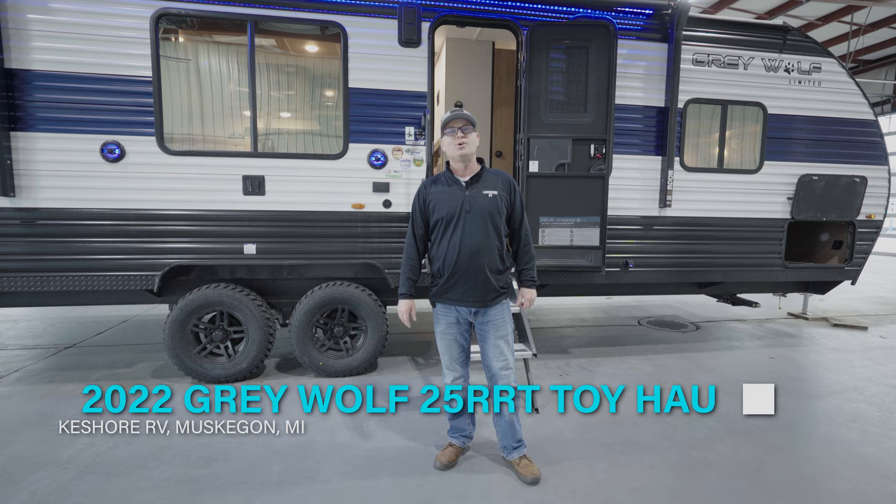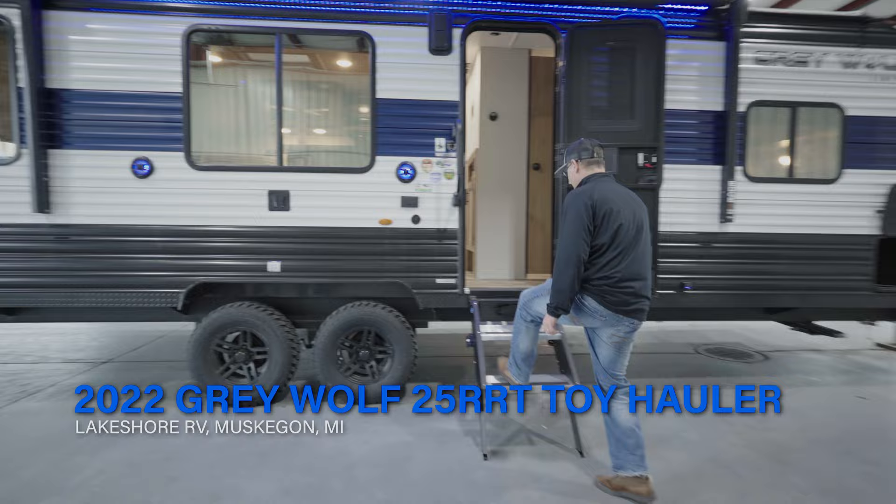Hi folks, welcome to Lakeshore RV. My name is Mike and today we're going to take a look at a 2022 Grey Wolf 25RRT toy hauler. Let's check it out.